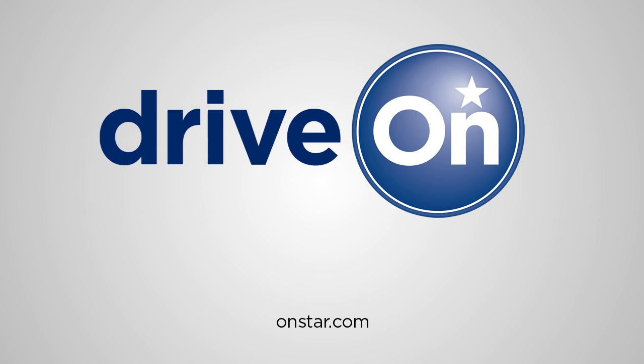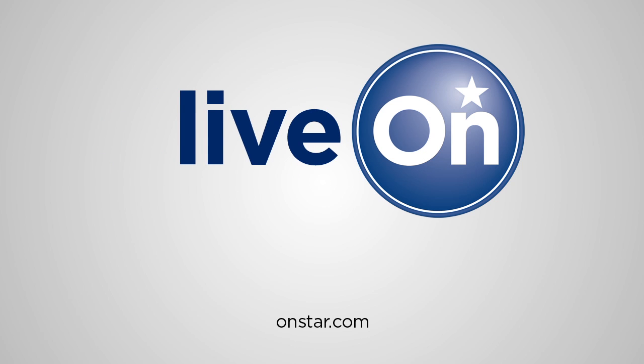This is just one more way that OnStar is helping connect our customers and their vehicles better. For more information about OnStar and the EcoHub app, visit OnStar.com.